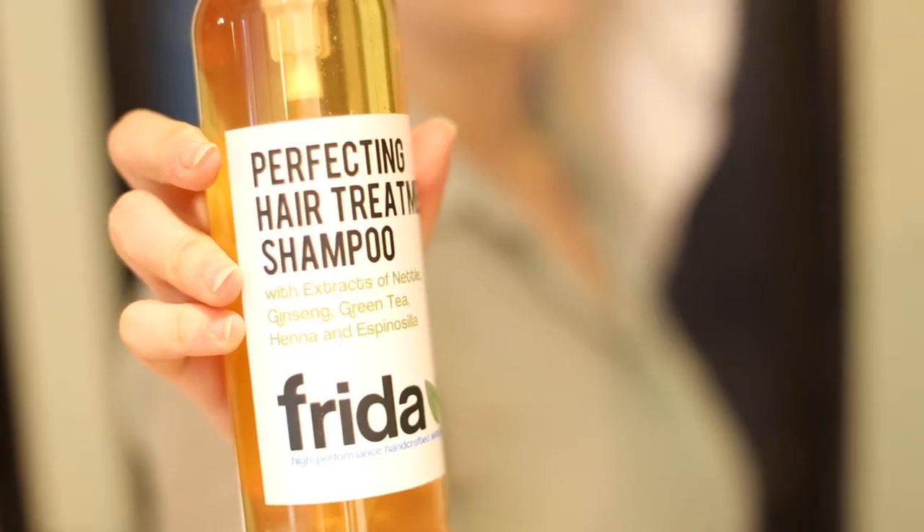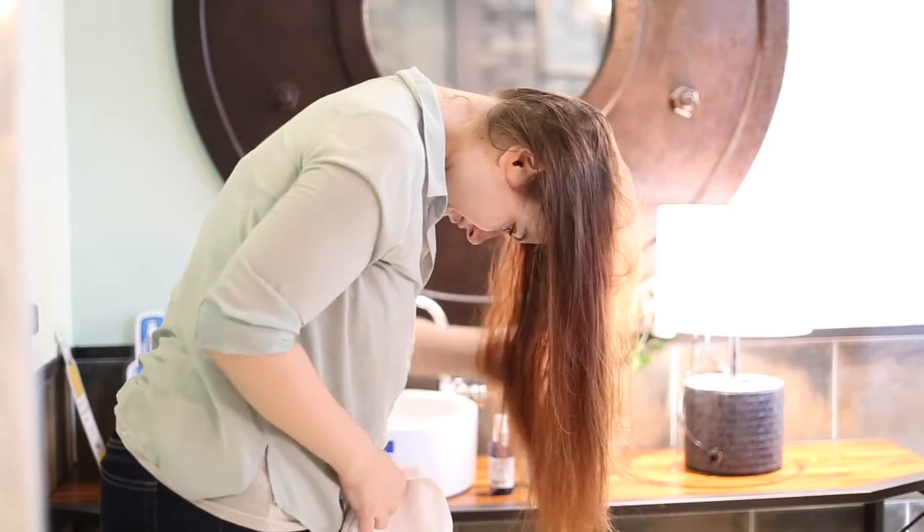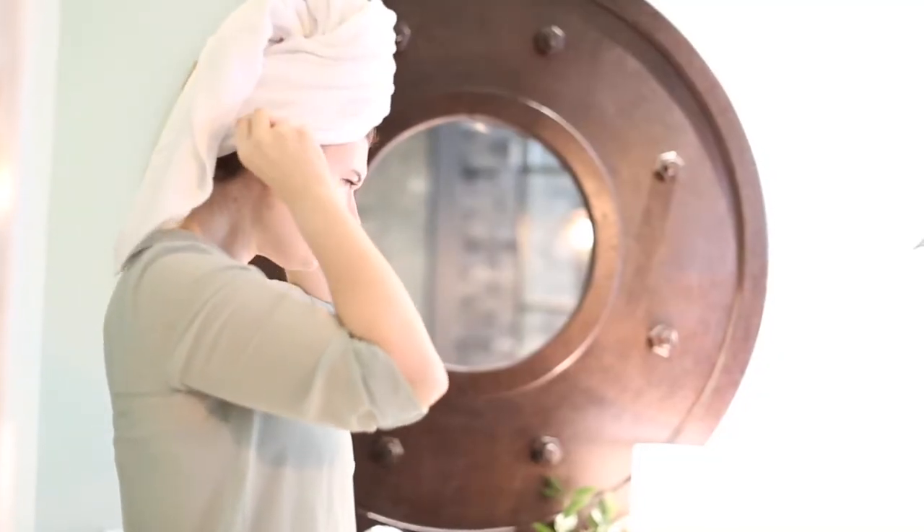Usually the first thing I do with the shampoo is to lather up my hair and leave it in while I do the rest of my shower routine. I feel like this gives the shampoo a little bit of extra time to get the real benefit of all the nutrients.